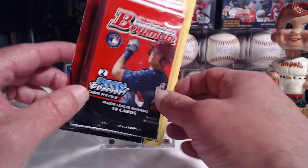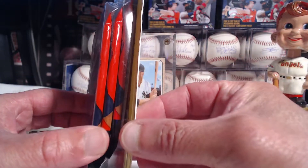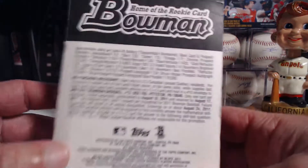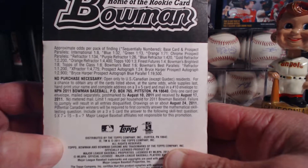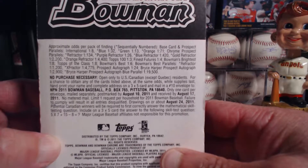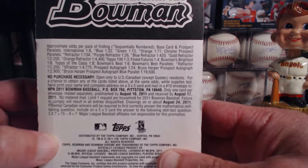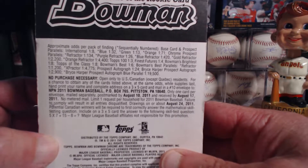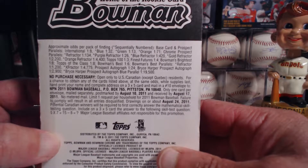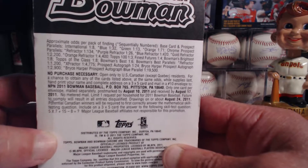They also had a Triple Relic Mike Trout, but that is hobby only. Let's take a quick look at the box. There's our three packs, and in the back there are our purple parallel cards. The most interesting is the Top 100 — one out of three packs — so we should hopefully be getting one of those cards. That's a 100-card set, so we have a 1-in-100 chance of getting Mike Trout. Bowman Best is one out of six, and Bowman Brightest is one out of eight. The Prospect Autograph is actually one out of 24 — those aren't bad odds.